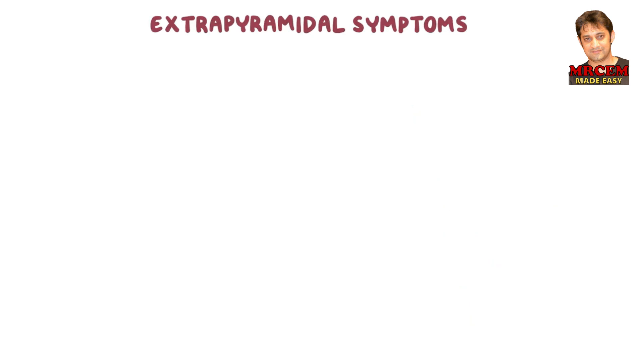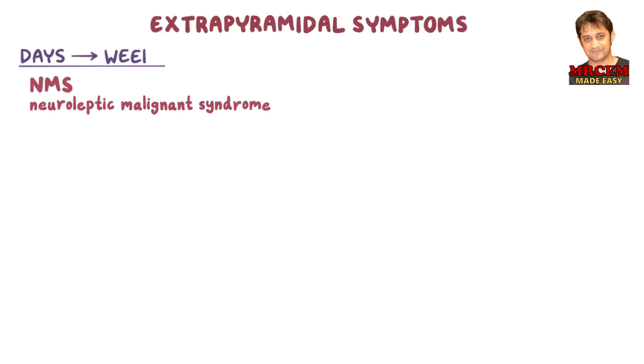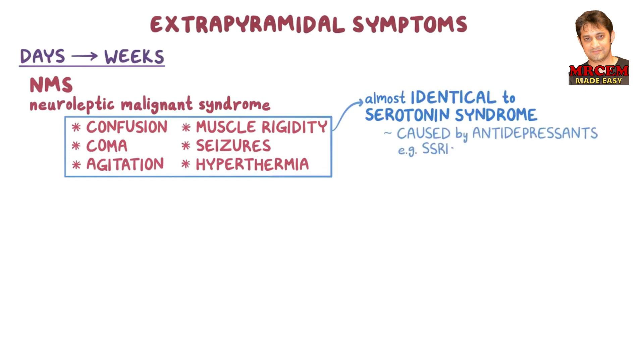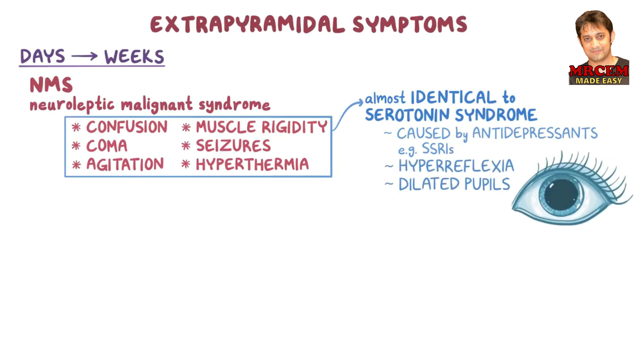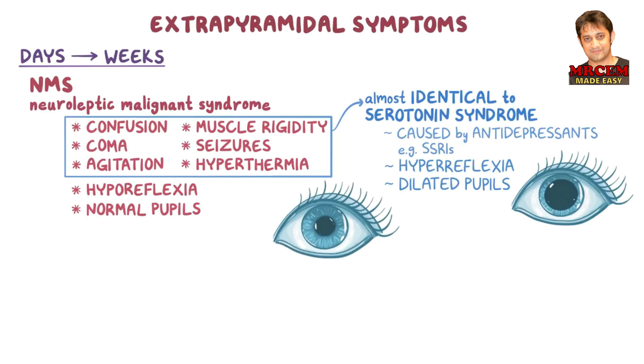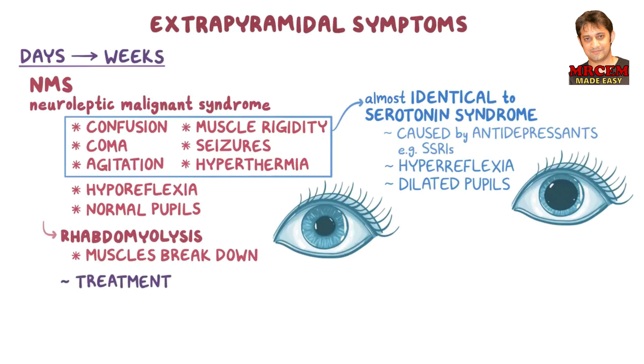The most dangerous and severe extrapyramidal side effect is neuroleptic malignant syndrome, or NMS, which typically starts days to weeks after starting the medications. It's characterized by confusion, coma, agitation, muscle rigidity, seizures, and hyperthermia. These symptoms are almost identical to serotonin syndrome, caused by antidepressants like selective serotonin reuptake inhibitors. However, serotonin syndrome causes hyperreflexia and dilated pupils, while in neuroleptic malignant syndrome there's hyporeflexia and normal pupils. If this condition progresses, it'll cause rhabdomyolysis, where the muscles break down. Treatment of neuroleptic malignant syndrome consists of administration of dantrolene, which is a muscle relaxant.